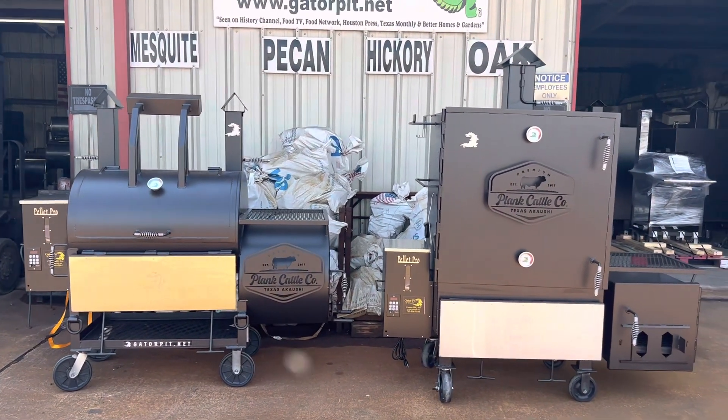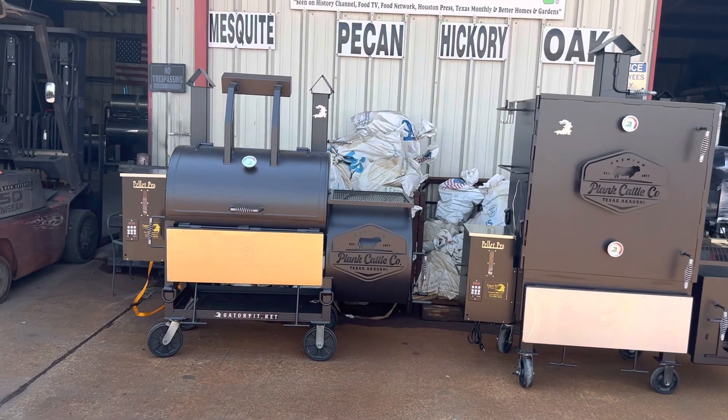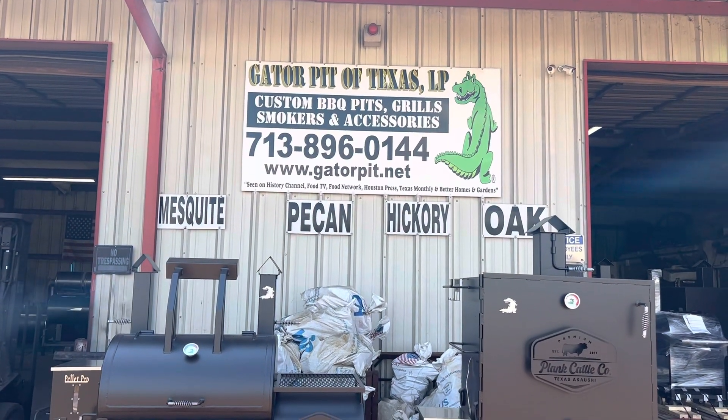One's going to the ranch, being the Meat Slinger. One's going to his house, being the Texas Premier. Gator Bridge Texas Custom Barbecue Pits, Rich Robin.